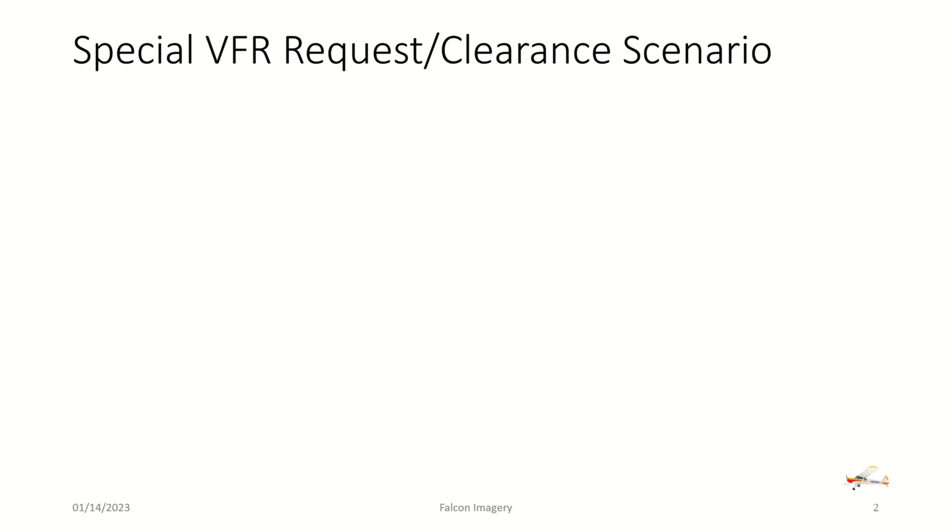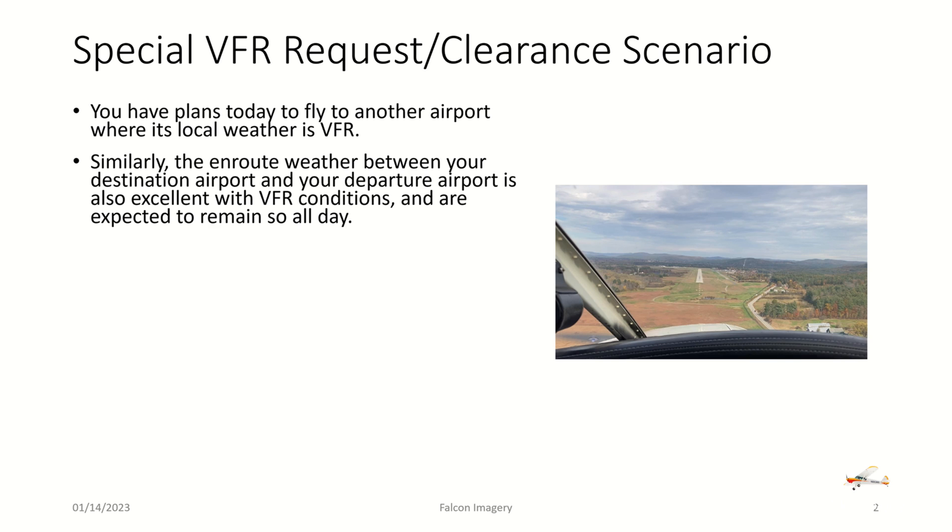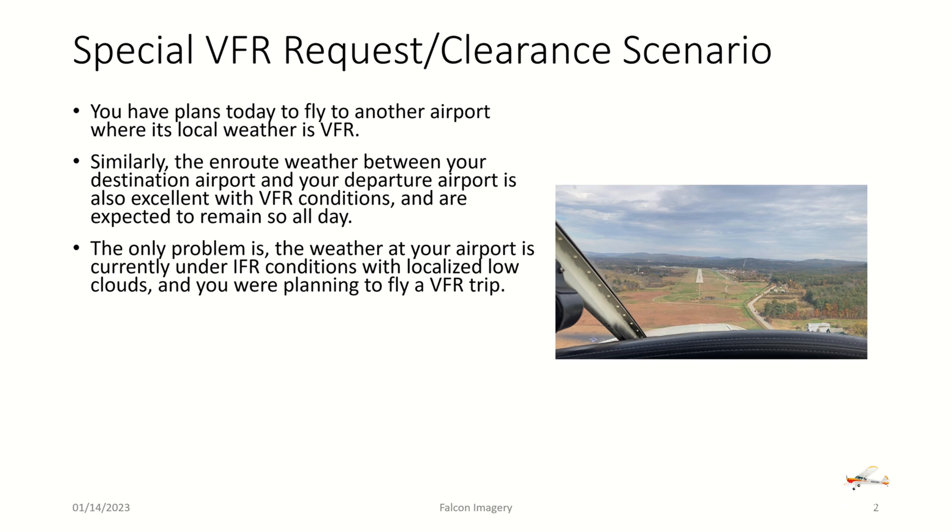Let's go over a basic scenario. You have plans to fly to another airport where the local weather is VFR. Similarly, the en route weather between your destination and departure airport is expected to be excellent VFR conditions and remain so all day. The only problem is the weather at your current airport is under IFR conditions with localized low-level clouds, and you are planning to fly a VFR trip.